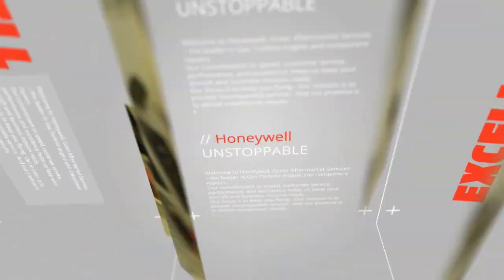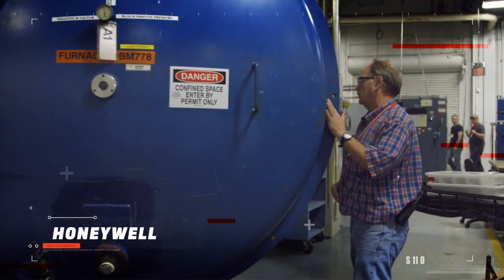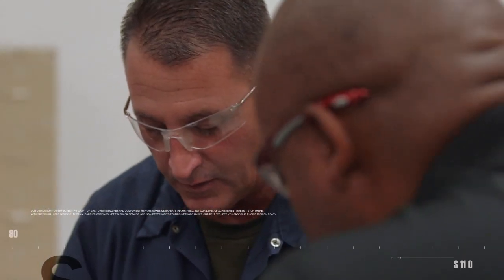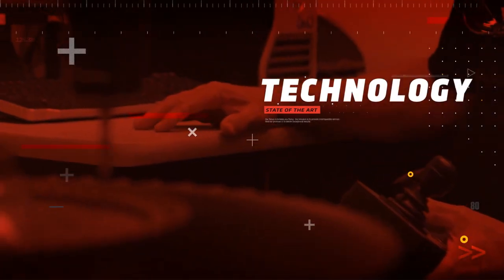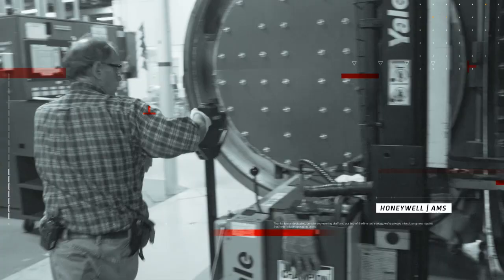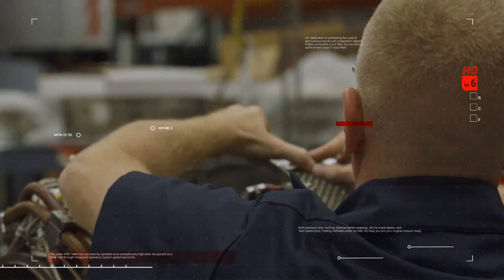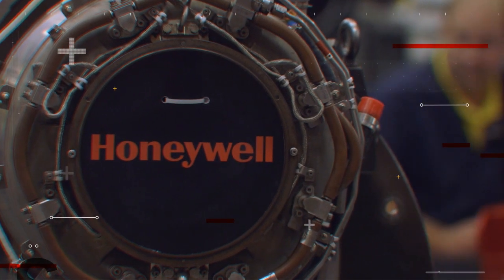When we talk excellence, we're referring to more than our processes. Thanks to our dedicated on-site engineering staff and our top-of-the-line technology, we're always introducing new repairs that help reduce operating costs. Our years of experience and in-depth knowledge of gas turbine engines enables us to perform our repairs with speed, all while ensuring the highest quality of standards.